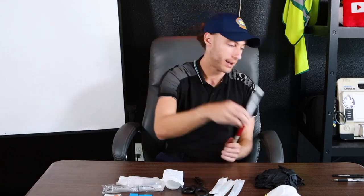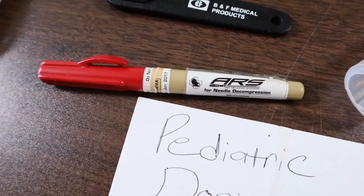Here's one you might find interesting — a needle decompression needle. I carry it in the left chest pocket every single shift. So those four items are always in that pocket. You never know when you come up on a trauma call and need a needle decompression — I have it ready in my pocket.